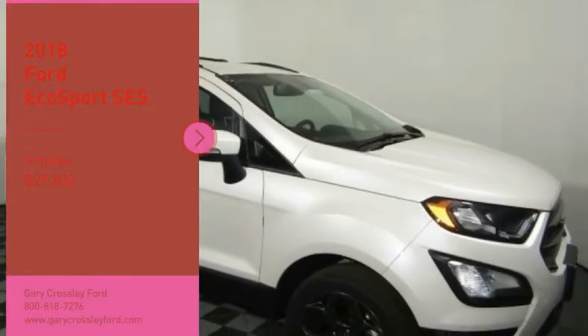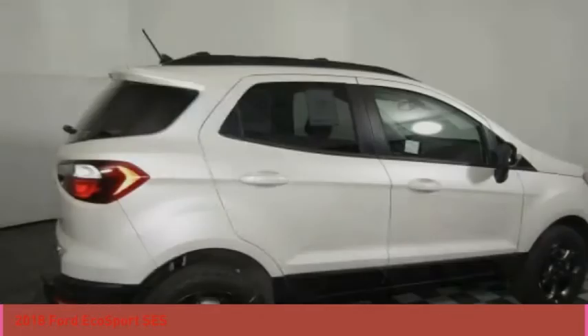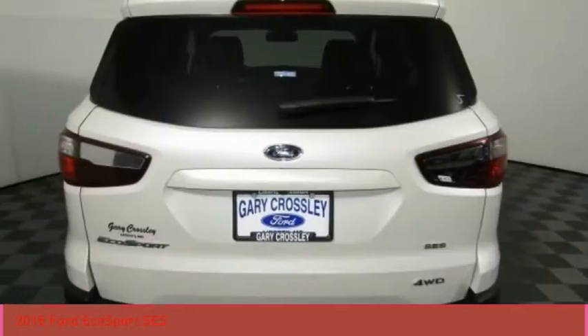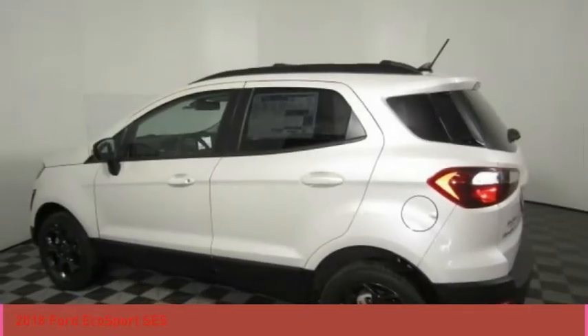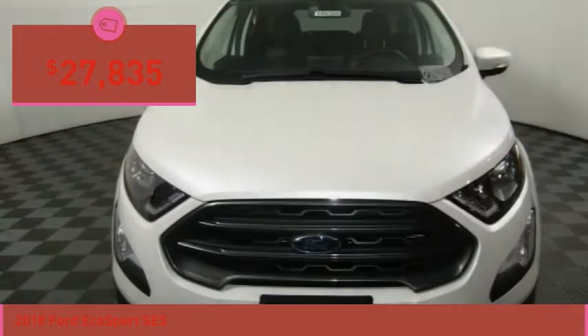You are going to love the 2018 EcoSport. The Ford EcoSport has an upgraded interior that provides you all the features you could ever want. It also offers the functionality of an SUV, but in a size where you feel in control and is priced below $30,000.